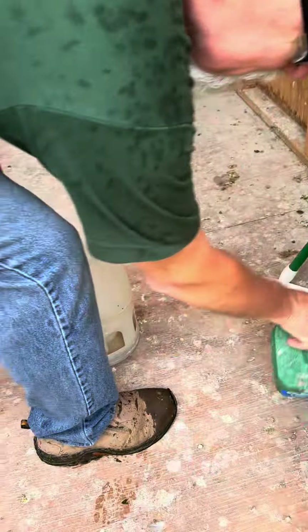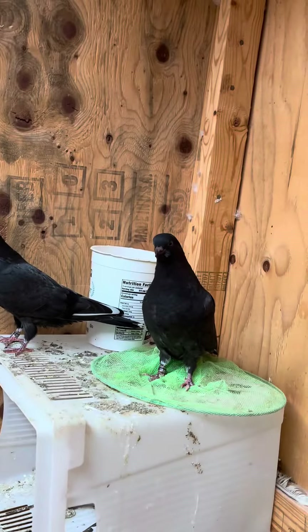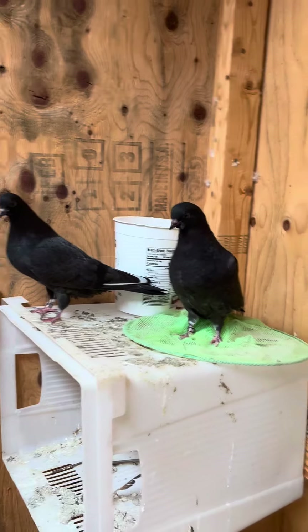You ride everyone over. Nice and clean. If you come here yesterday, it wasn't as clean. These are the two babies that grew up. Those are the two babies, exactly. They keep going back to home.